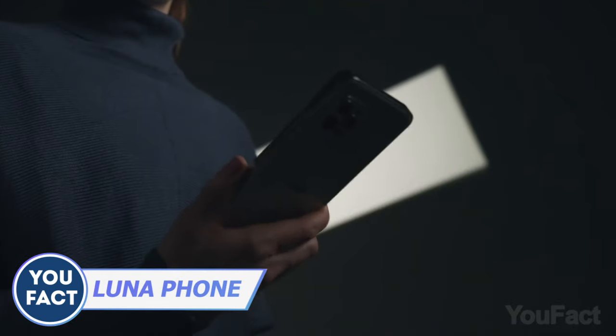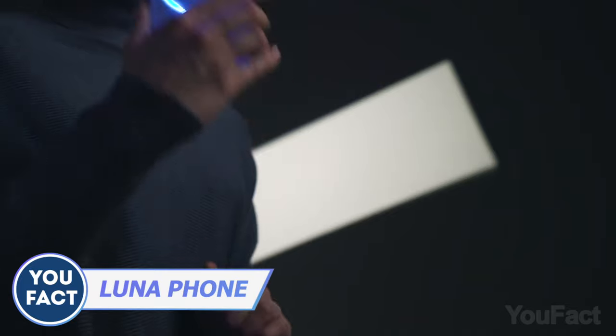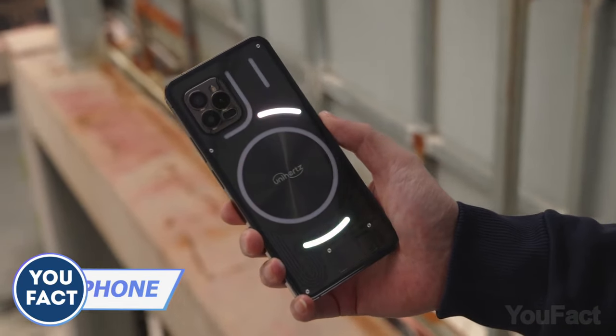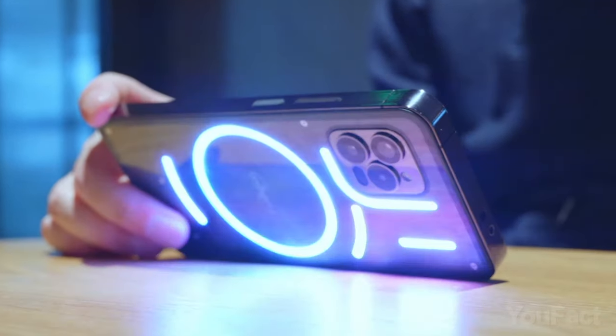Is that a new iPhone? Nope. Despite the similar look, this is Luna, a phone with a transparent back. As soon as you see the device, you'll notice the main feature: the colorful LED strips with LED lights.